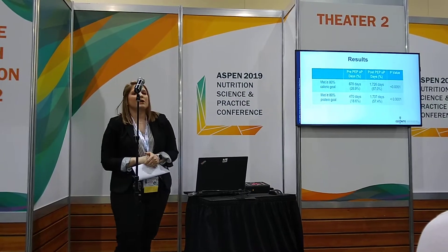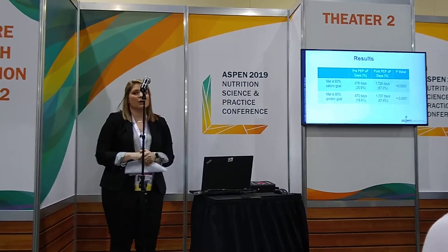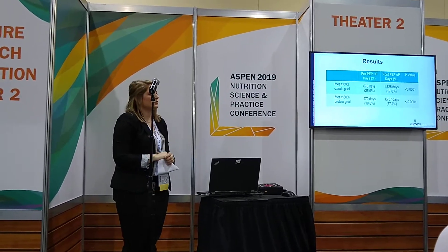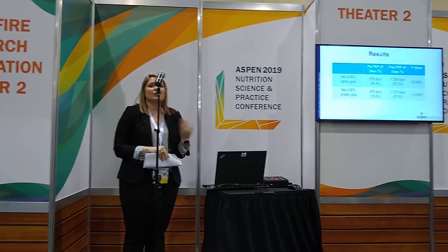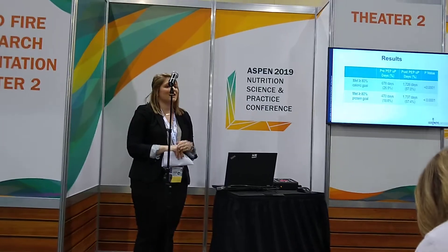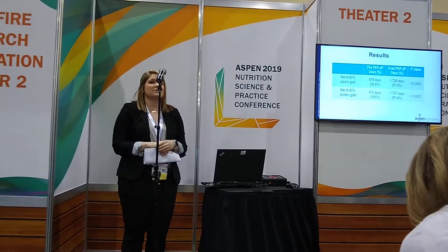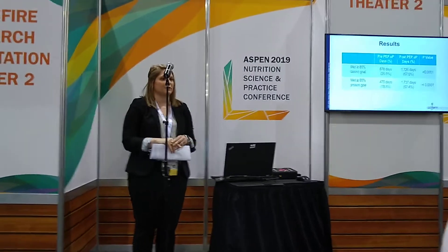A significant difference was noted in the number of days in the ICU that patients met 80% of their caloric and protein demand. Prior to PEP-UP, patients only met 80% of their calorie needs 26% of the days in the ICU, and only met 80% of their protein demand 18.6% of their days in the ICU. With our PEP-UP program, we increased this to 57% of the days in the ICU where patients meet 80% of their calorie and protein goal.